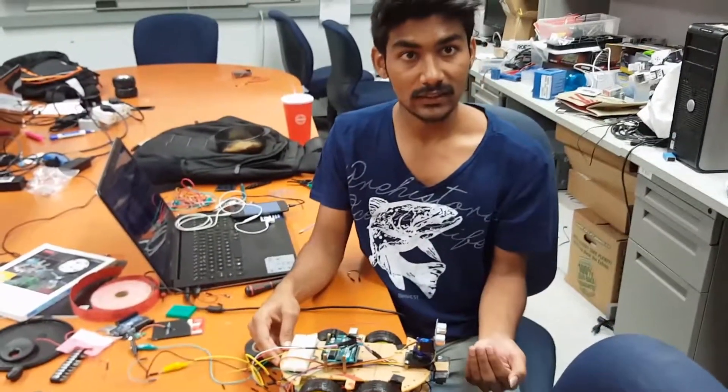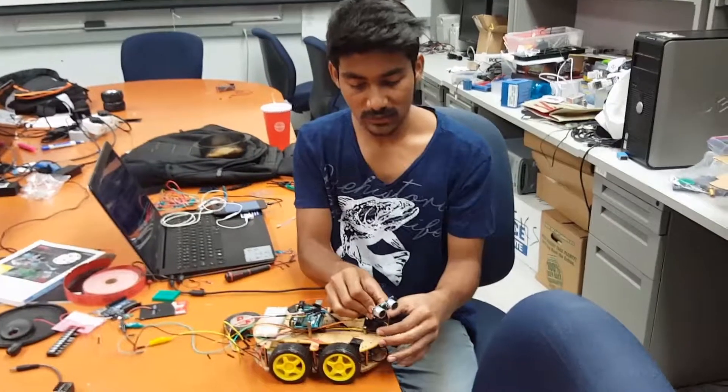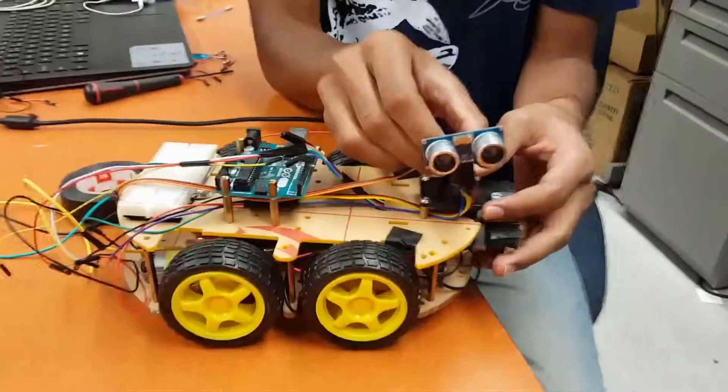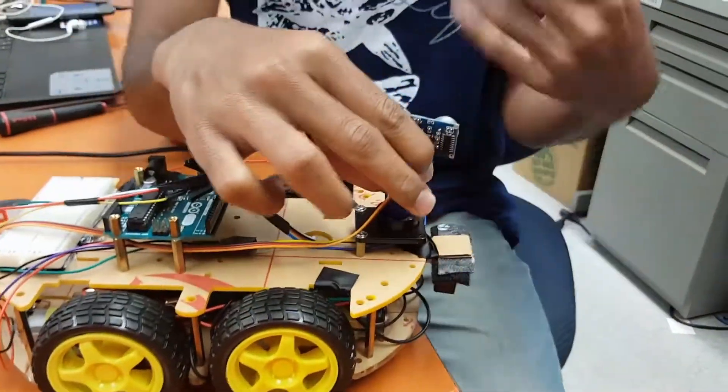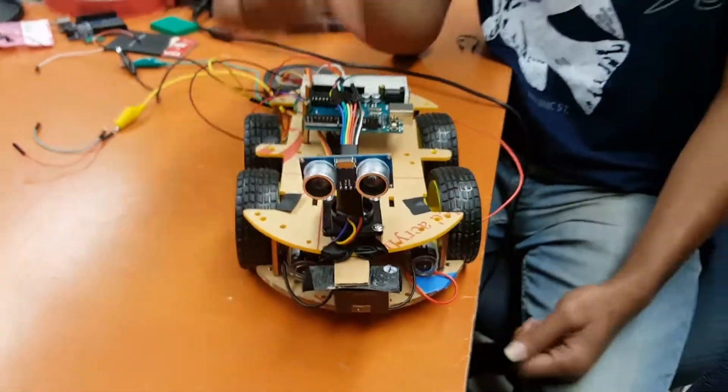Then what happens is this motor turns once towards the right and measures the distance, once towards the left and measures the distance. Whichever direction it finds optimal, it reroutes itself and goes that way.